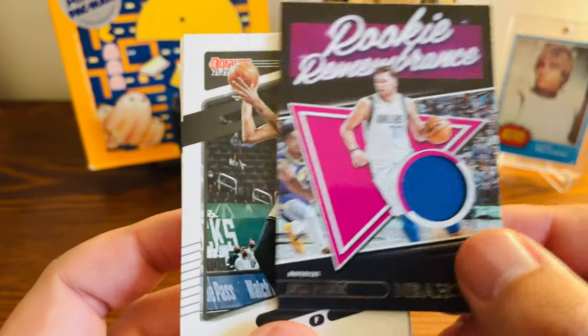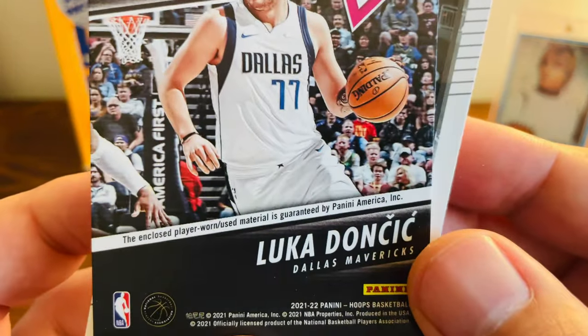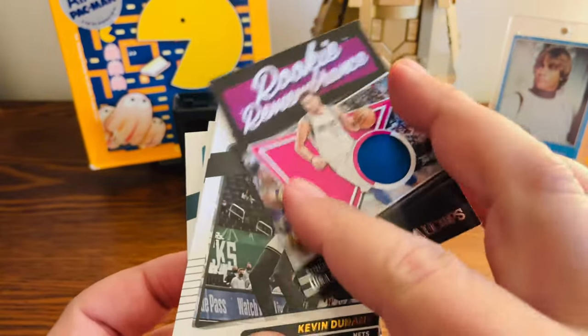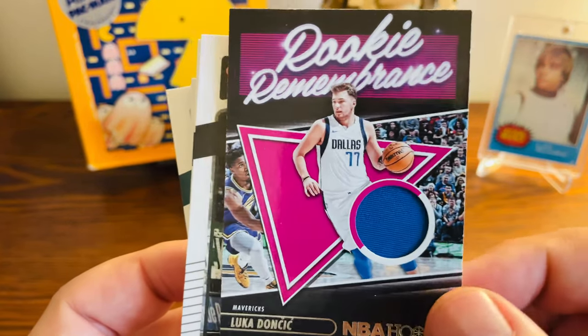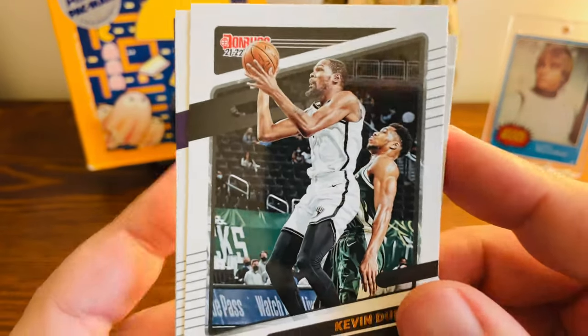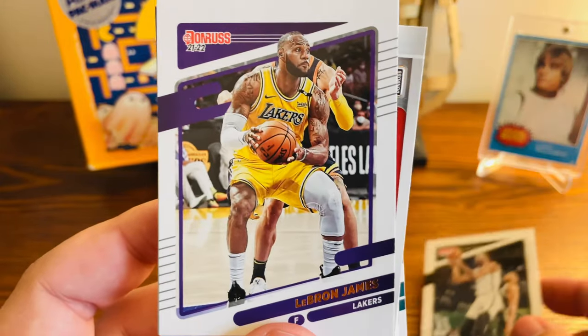We got a little Luka Doncic patch card there. The best part — the enclosed player-worn used material is guaranteed, so this isn't one of those where they have no idea where the little piece of fabric came from. So worth buying the box just for this right here. It's obviously a lot of base cards, but I can probably sell a bunch on COMC or in some lots. So I was happy about that.